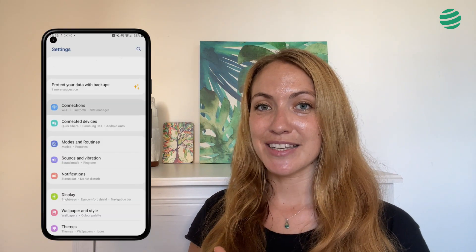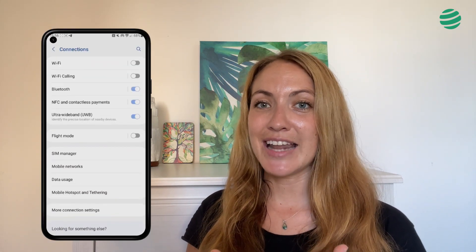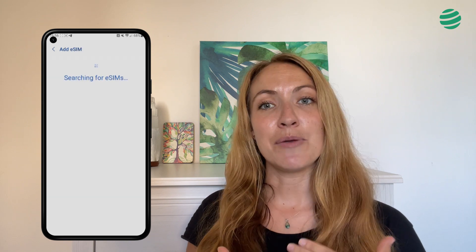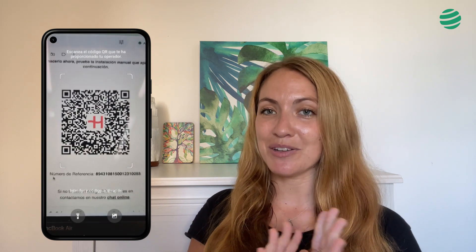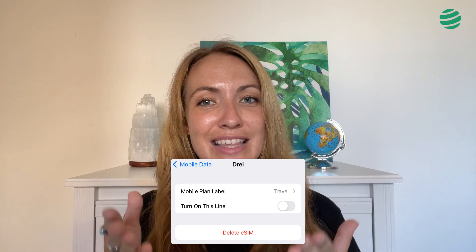To install on Android — this may vary depending on your phone model, but it's very similar to what I'll show. First go to Settings, look for Connections, then go to SIM Card Manager. Tap Add Mobile Card, scan the QR code, and the option to install the eSIM will appear automatically. Be careful — once installed, make sure the data is deactivated, just like shown in the image.